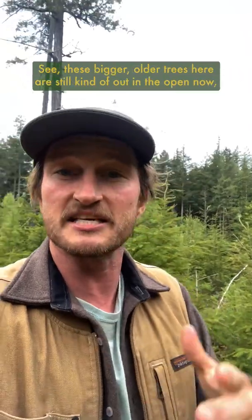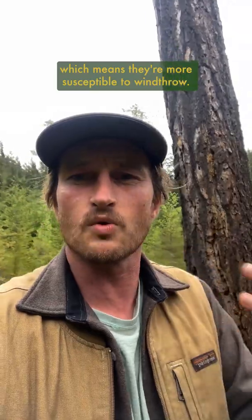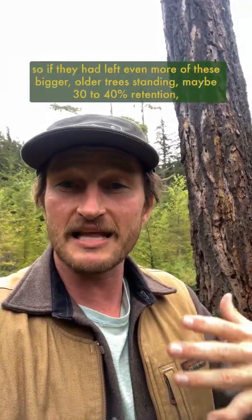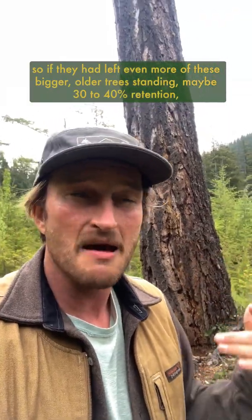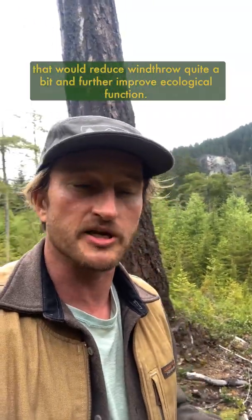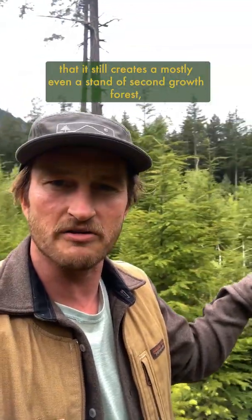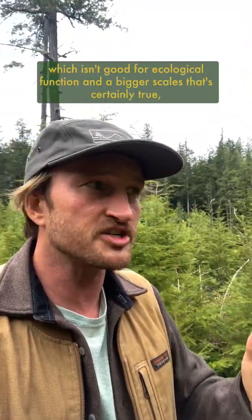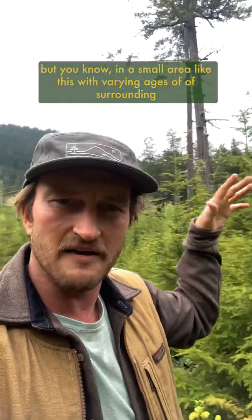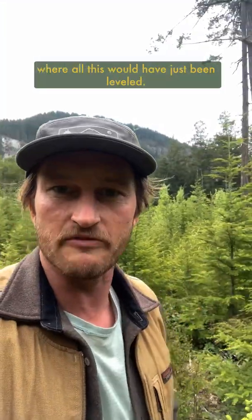This method is not flawless. These bigger older trees are kind of out in the open now, which means they're more susceptible to wind throw. Even in this small stand it's probably only 5 to maybe 10% retention, so if they had left even more of these bigger older trees — maybe 30 to 40% retention — that would reduce wind throw quite a bit and further improve ecological function. Critics also point out that seed tree harvesting still creates a mostly even-age stand of second growth forest, which isn't great for ecological function. At bigger scales that's certainly true, but in a small area like this with varying ages of surrounding stands, it's not too bad — certainly much better than a cut block where all this would have just been leveled.